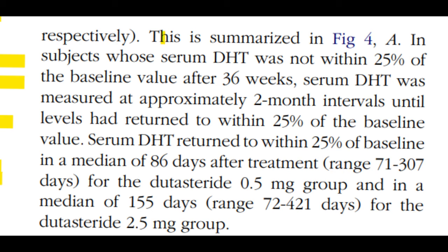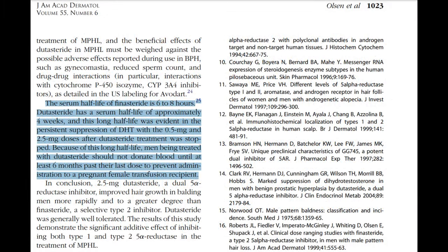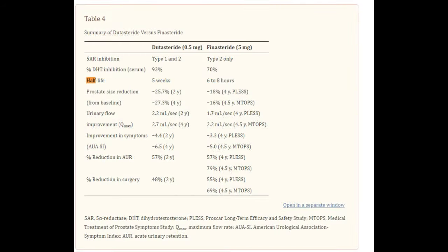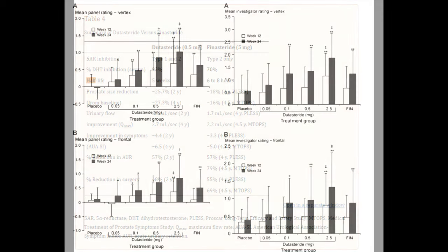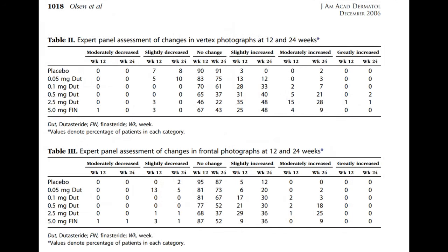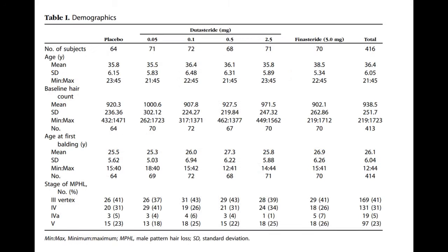We can probably attribute that to dutasteride's long half-life. Dutasteride has a half-life of approximately five weeks, whereas finasteride's half-life is between six to eight hours. So even when you stop using dutasteride, it has an extended period of serum DHT suppression, and it will also take a while to kick in when inducing its effects. If you take dutasteride, its mechanism of action is a bit more extended than finasteride.